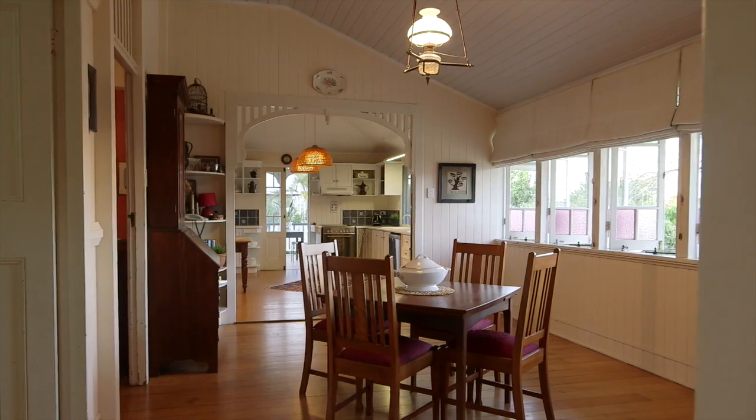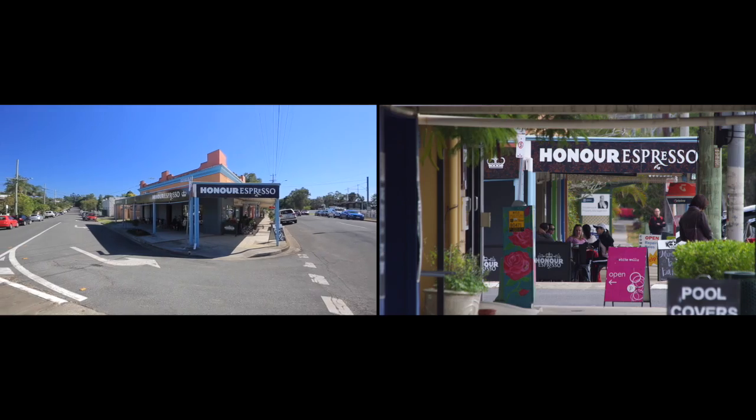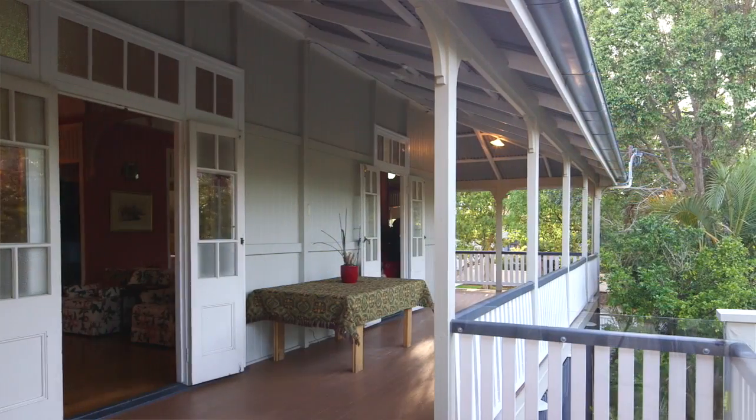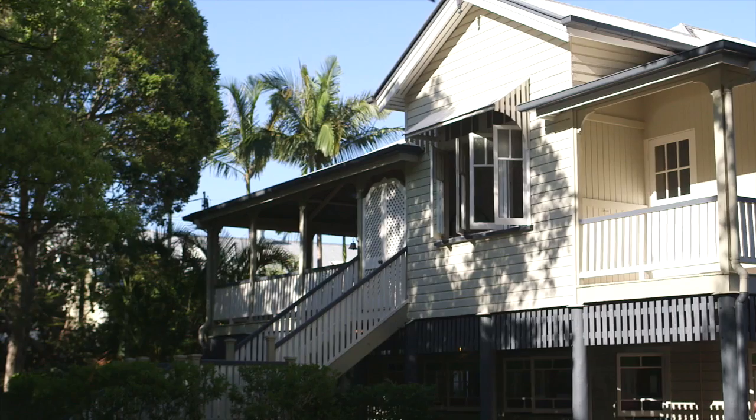This charming property is also a flat stroll away from the Chelmer train station, distinguished schools and the graceful cafe precinct. Paul, this is a really rare opportunity to get onto Laurel Avenue. It's a very special street, a very special property and a family is just going to love this home.